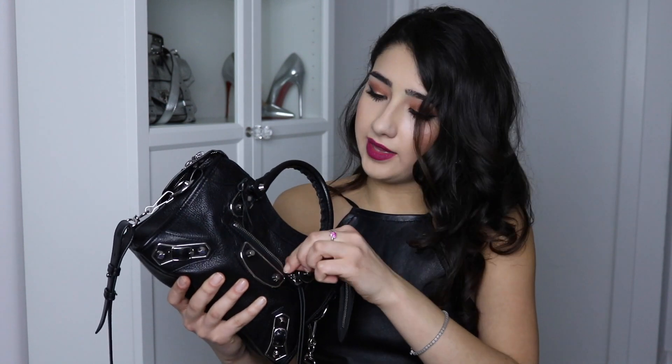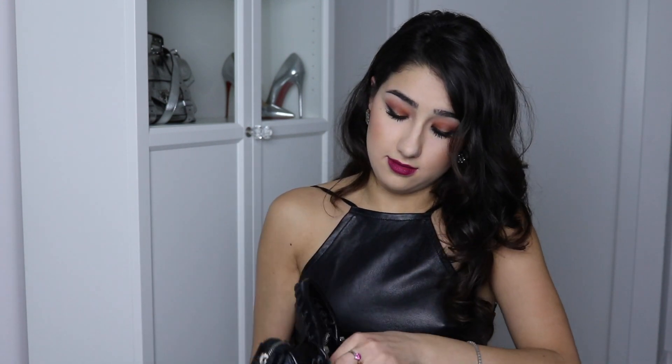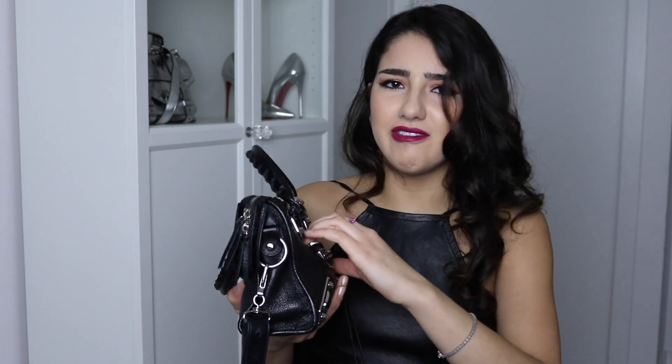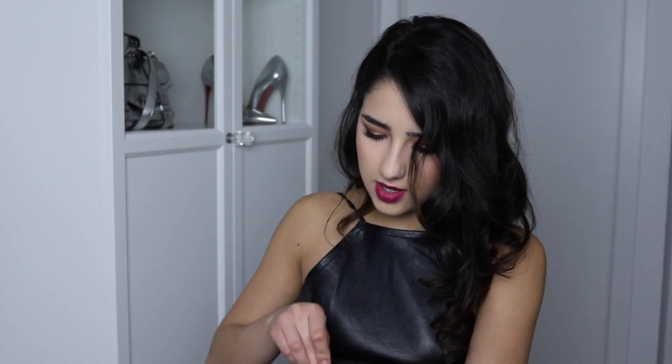First, if you unzip this compartment, it's actually really cool — it has a little mirror in here, so you don't even need to carry around a separate mirror. I love that. So I'll unzip the main section and take you inside. I honestly carry just the basics and that's it.